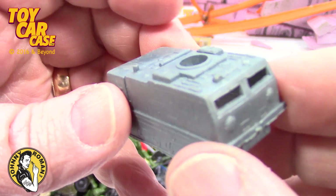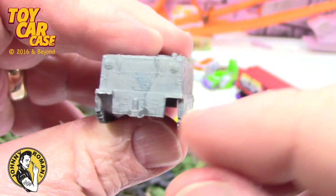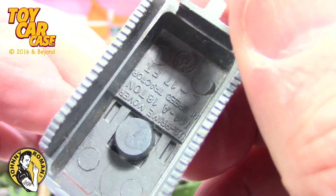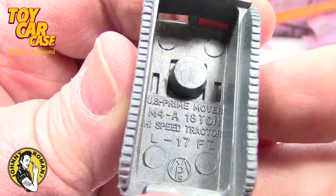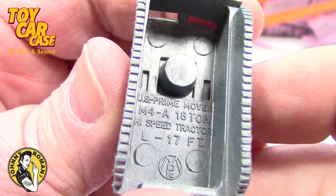Look at this — a personnel carrier. These are all my Roco Mini Tanks. Totally cool. It's got a hitch. Does it say more? There it is: U.S. Prime Mover. Look at that — that is pretty cool.